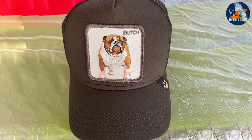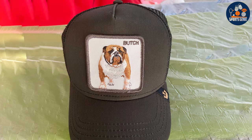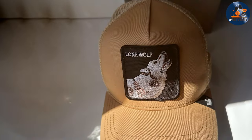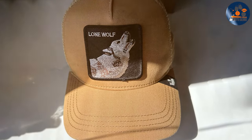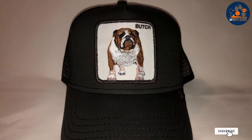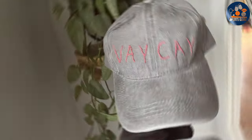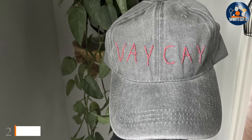The Goran Trucker Hat's versatile design makes it suitable for a variety of occasions, from casual outings to more adventurous activities. In terms of usability, it excels — it's easy to clean and maintains its shape even after multiple wears, a testament to its quality and durability. The mesh back not only provides comfort but also adds an element of style that sets this hat apart from its counterparts.